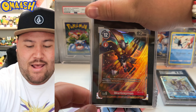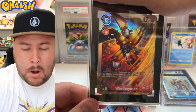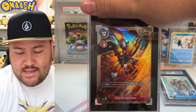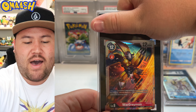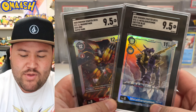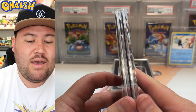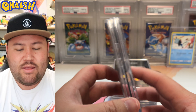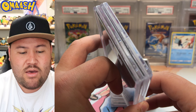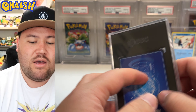Next up we have the WarGreymon and that looks sick — you cannot argue with that. We have the WarGreymon holo in the tuxedo black slab. That looks insane. And we get the very same 9.5 to go with the Metal Garurumon. That looks very nice. I'm pleased with this and super glad I sent these in — I might need to send in more of my Digimon cards. And they stack very nicely with each other, nice and flush. Easy to stack all day long.